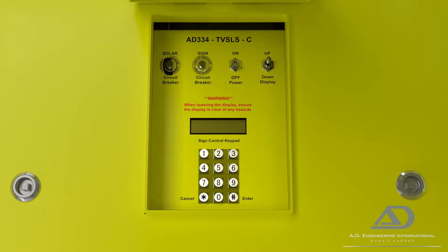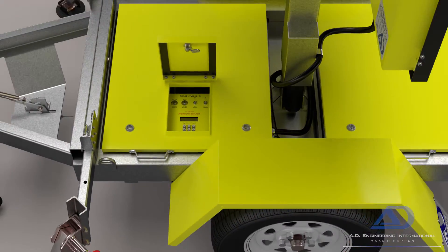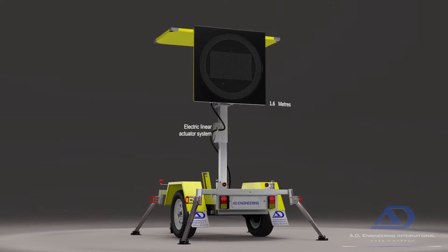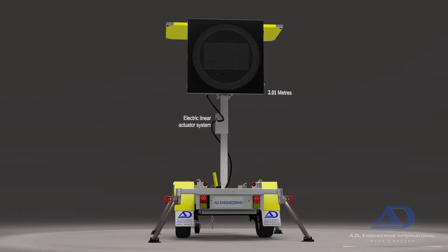All the sign's functions can be controlled from this panel, including effortlessly raising the mast, thanks to the built-in electric linear actuator system, which can elevate the display up to 2.1 metres above the ground for outstanding visibility.